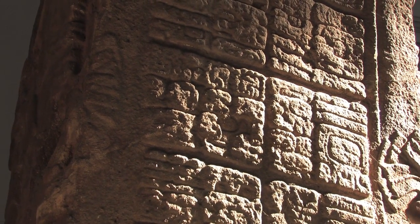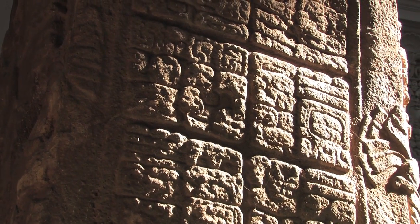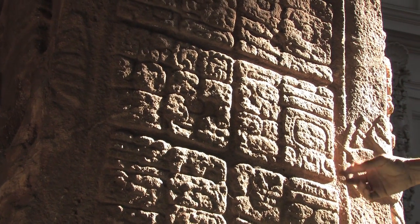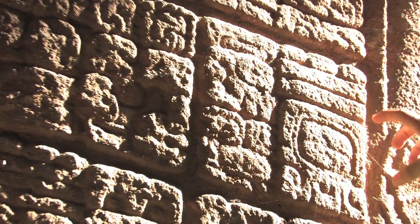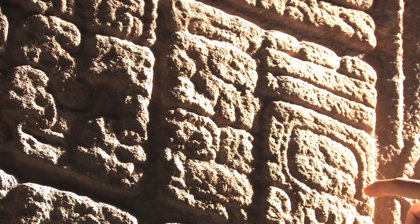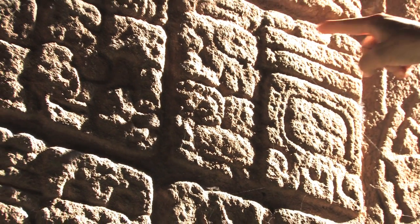This hieroglyph gives you a good idea of how difficult it is to read, even in a well-preserved monument. This is a day sign cartouche. It's probably the hieroglyph Ahau. Ahau is the last day of the week. And this is the number 13 — three dots and two bars.